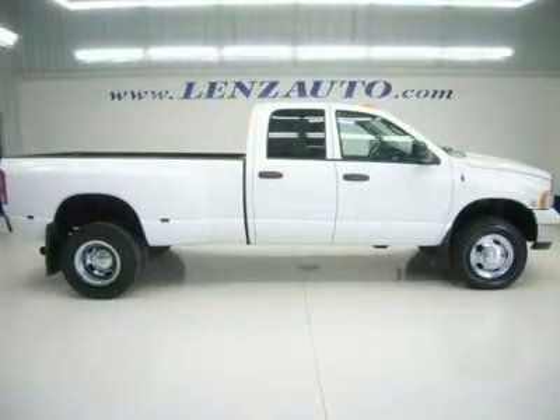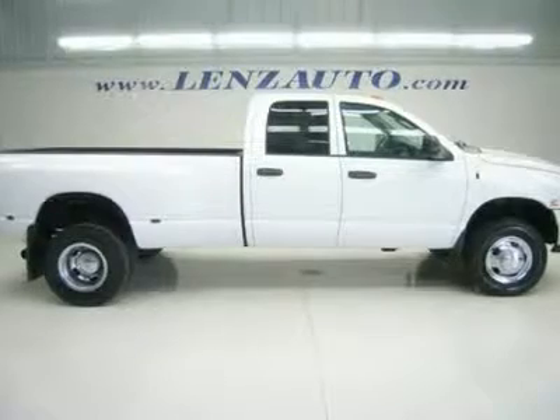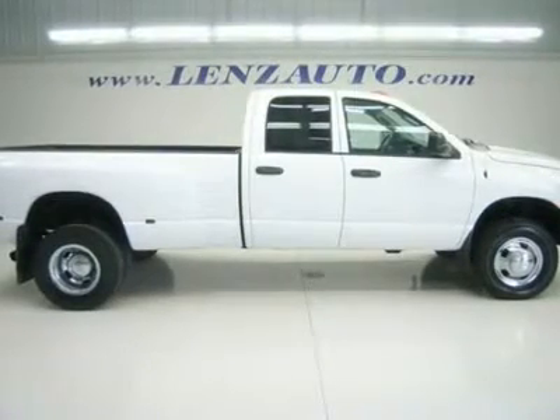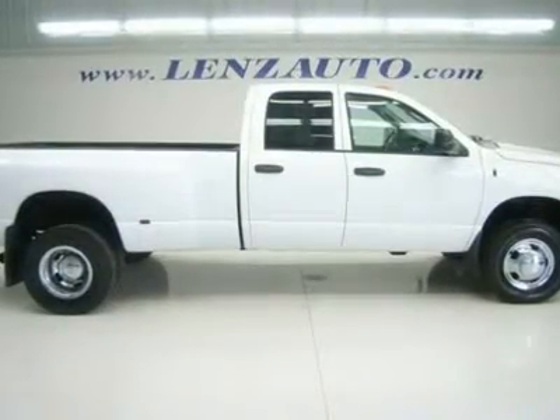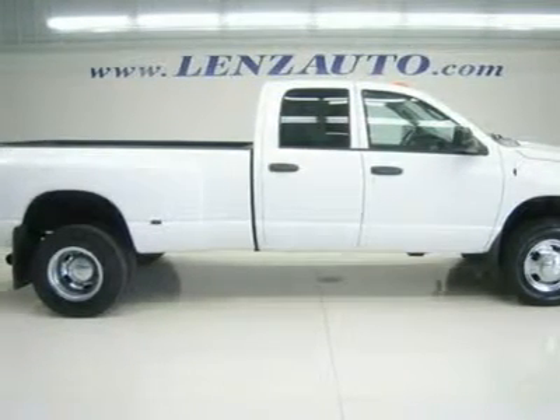Clean Carfax 5.9-liter Cummins diesel, full four-door quad cab crew cab, long box, dual rear-wheel dually DRW, SLT package, automatic transmission, 4x4 shifter on the floor, four-wheel drive.